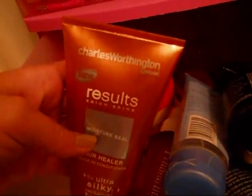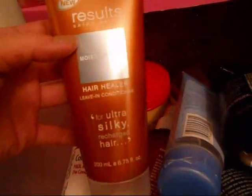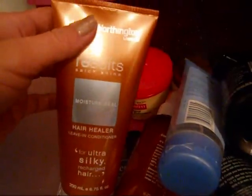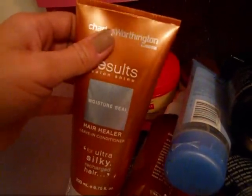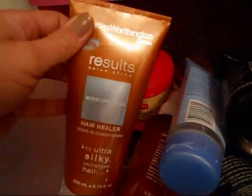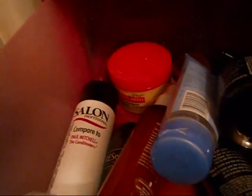This one I don't really care for — it's Charles Worthington hair healer, a leave-in conditioner. I've used it a couple times and I'm just not completely impressed. I think it actually makes my hair a little bit rougher rather than moisturizing it. So I wouldn't buy that again.